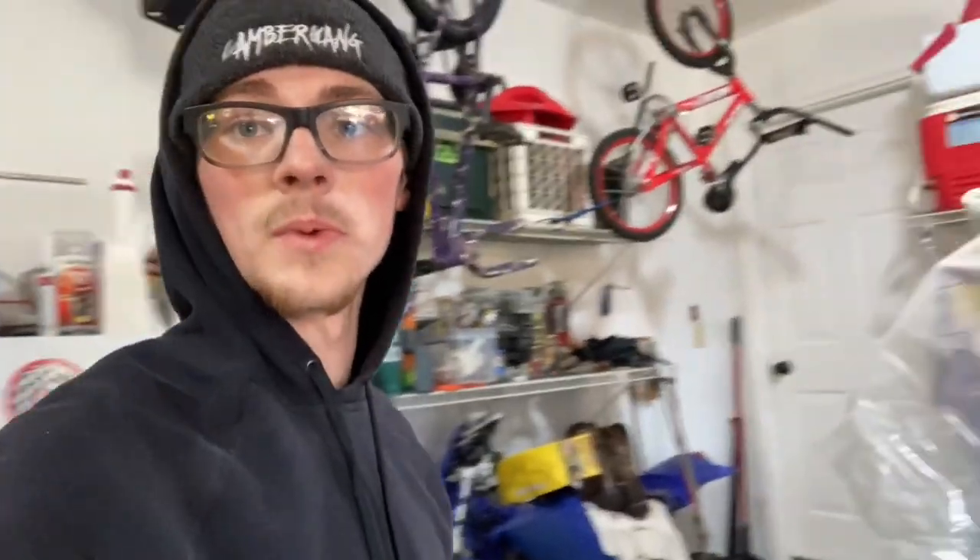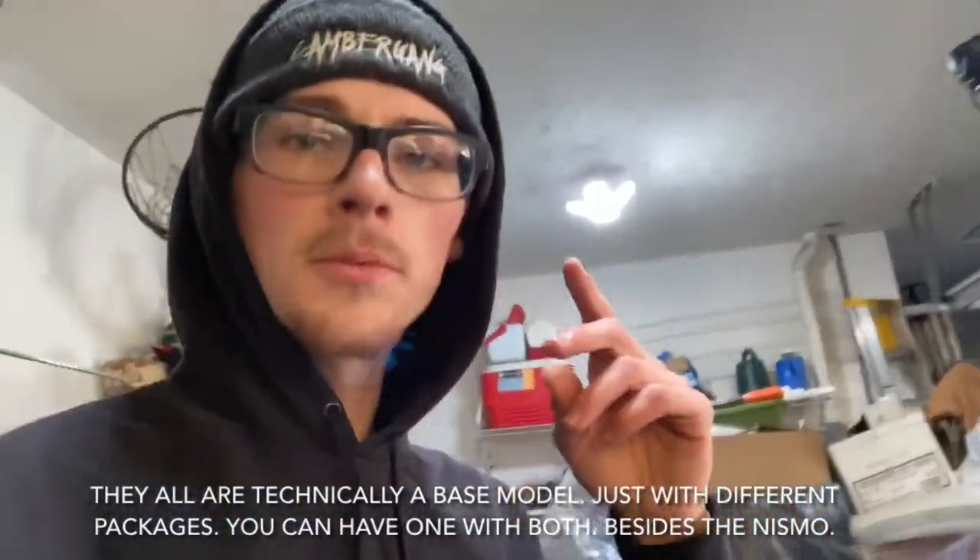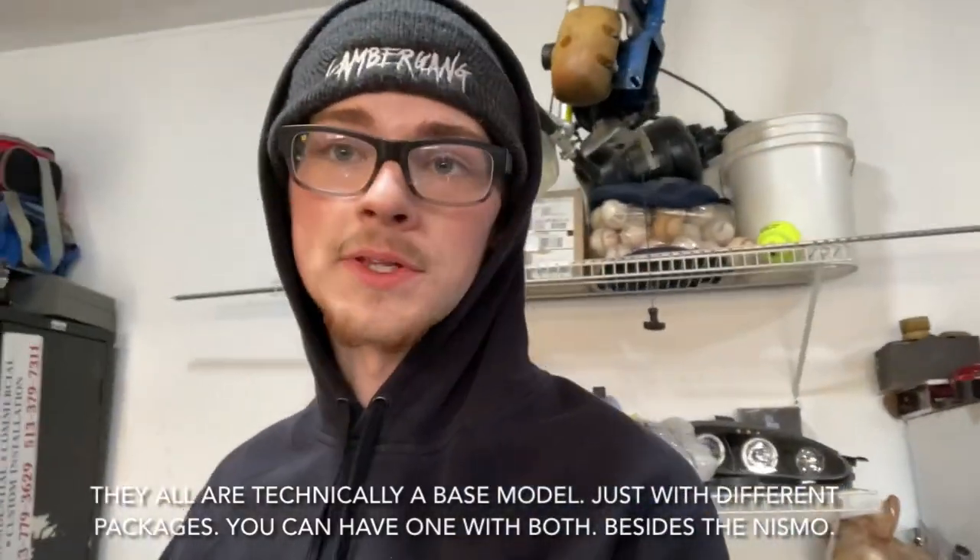While we're on the topic of the exterior, there are a couple more things about packages and appearance. They made the 370Z for a long time — from 2009 all the way up until 2021 — and they really didn't change that much about it. There were only really two appearance changes besides the NISMO versions. They had a base model, a nav model, and a sport model. The sport model came with bigger brakes, an LSD, an upgraded suspension, and sport mode — which gives you automatic rev match. That's really really cool.